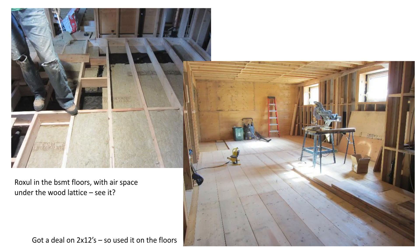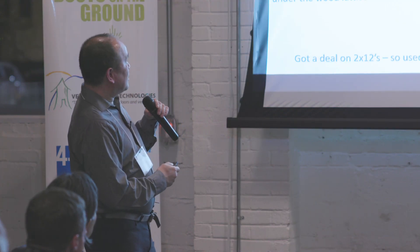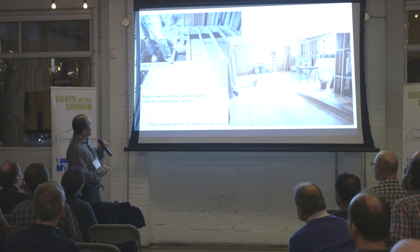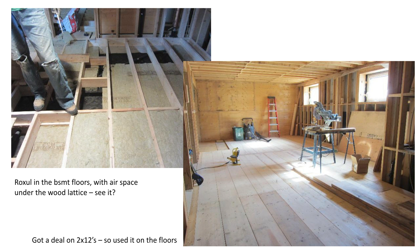We thought long and hard about how to do that. At one time, we had ping-pong balls in the bottom of our basement floor assembly to provide an airspace — but ping-pong balls are surprisingly expensive. So we ended up using a wood lattice and landscape fabric, two layers of rock wool, and then we got a great deal on 2-by-12s. The basement looks like this now.